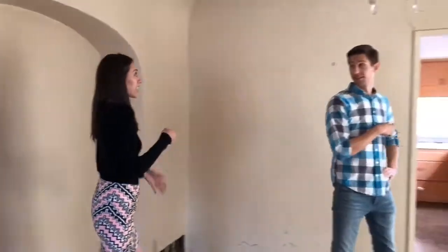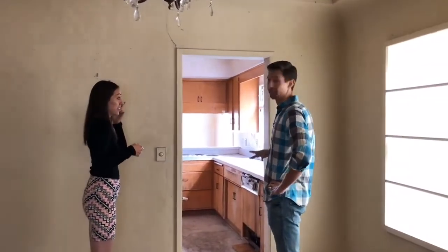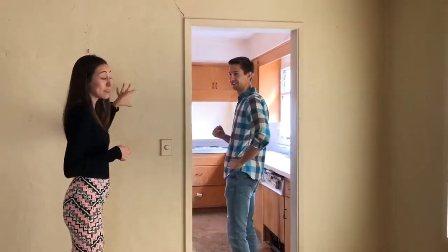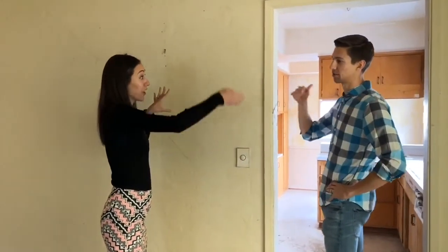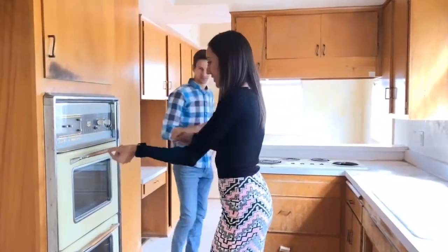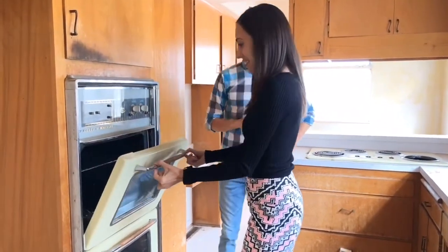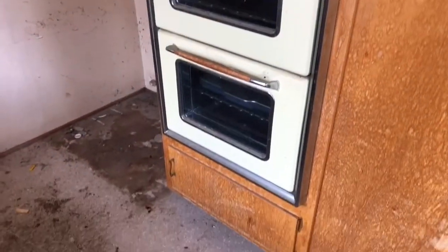I love the coved ceilings and the overall detail in here. Now the kitchen — the kitchen is in really rough shape. I think the play would absolutely be to take out this wall; another arch would be awesome if you could incorporate one here. But the kitchen is rough — look at this. Really, really rough.